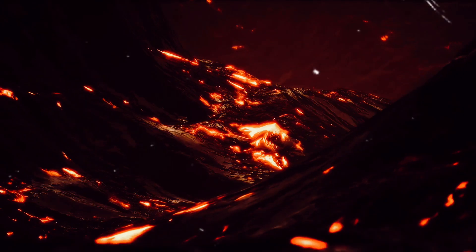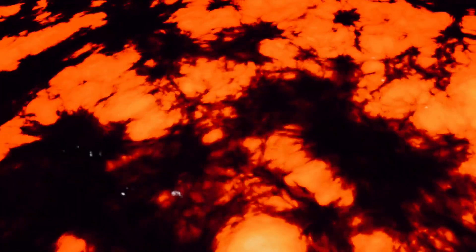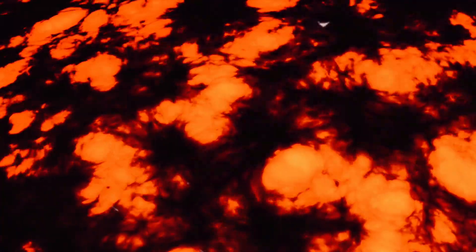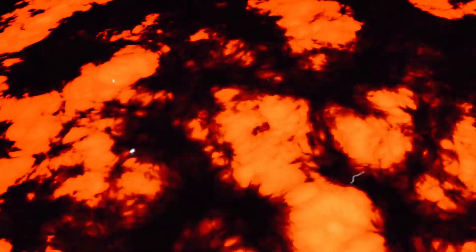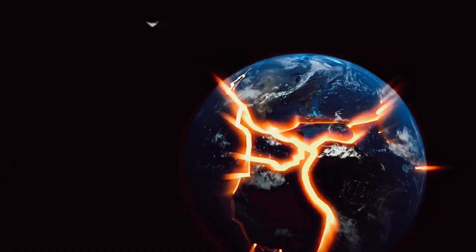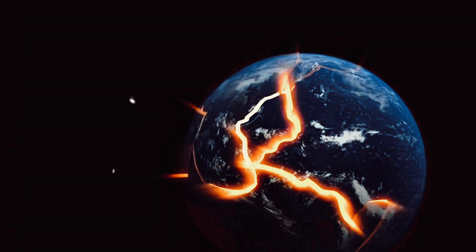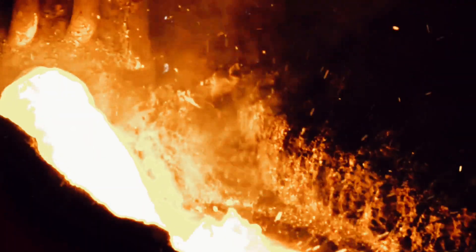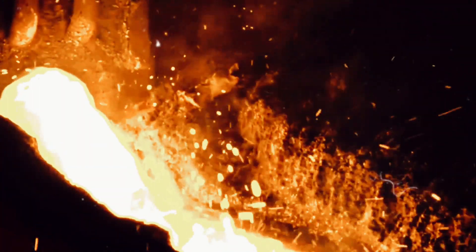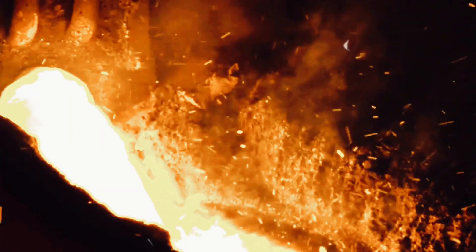Deep beneath the Earth's crust lies a hot, molten core. Imagine a sphere of iron and nickel heated to temperatures that dwarf the surface of the sun. This is the Earth's core, a place of immense heat and pressure, hidden beneath miles of solid rock. The Earth's core is divided into two distinct regions: the outer core and the inner core. The outer core, a sea of molten iron and nickel, stretches from about 400 miles beneath the surface to about 1,700 miles deep. The heat within this outer core is so intense that it keeps the iron and nickel in a fluid state, despite the enormous pressures. This vast, molten ocean generates the Earth's magnetic field, a protective shield that guards us from harmful solar radiation.